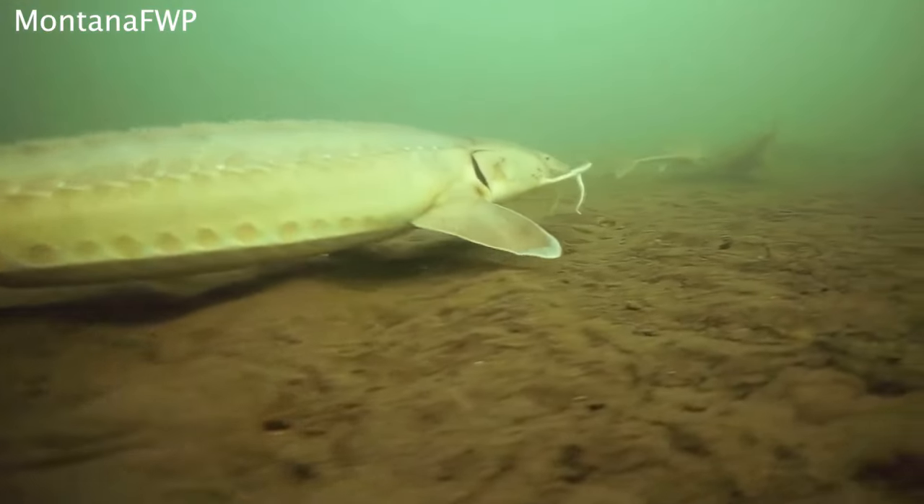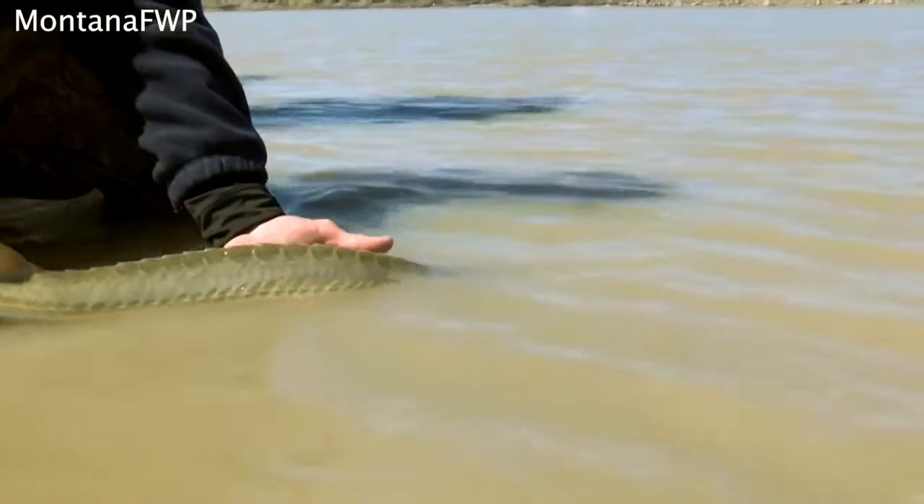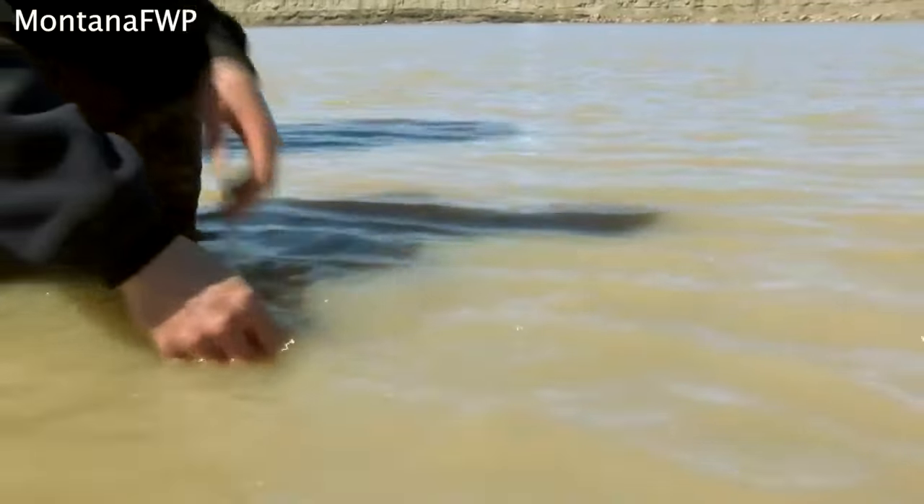If you do come across a sturgeon and recognize it as a pallid, or even if you're unsure, keep it wet, unhook it, and toss it back into the water. To learn more about pallid sturgeon conservation efforts, check out our website.